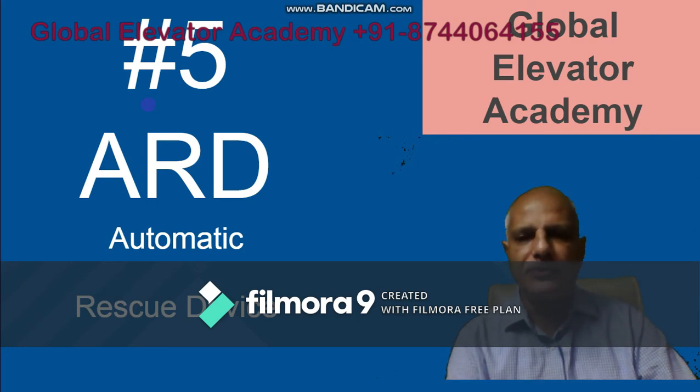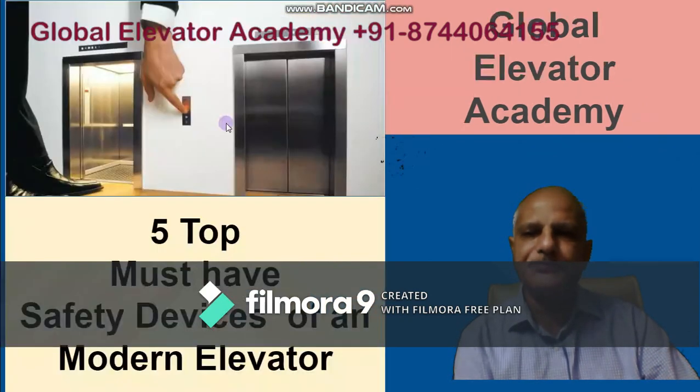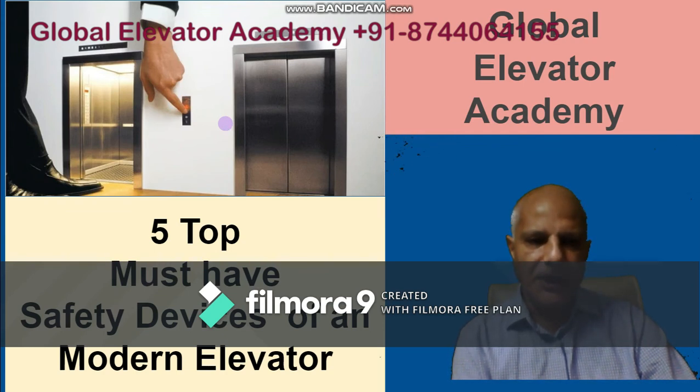In case you need any help on any of these safety devices or have other concerns with your elevator, please get in touch — our number is flashing on the screen. We hope you enjoyed this video. Please do not forget to subscribe to the channel, like the video, and share it. We will see you in the next video — thank you, take care.